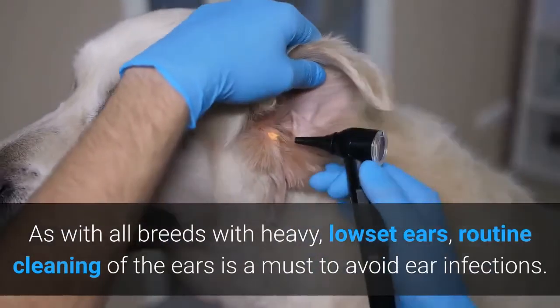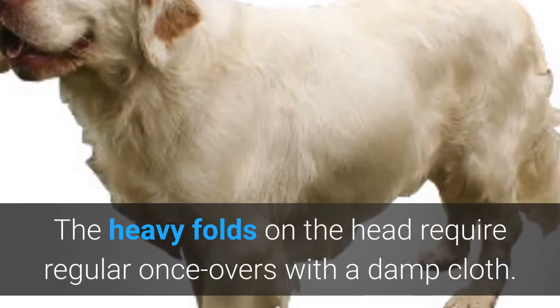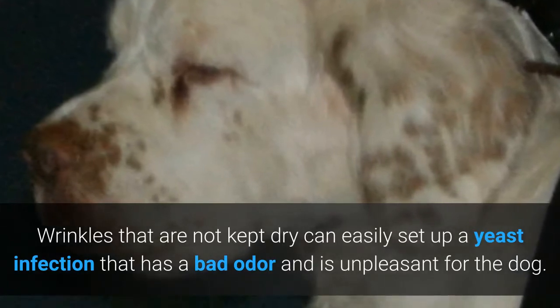Grooming. As with all breeds with heavy, low-set ears, routine cleaning of the ears is a must to avoid ear infections. The heavy folds on the head require regular once-overs with a damp cloth. Wrinkles that are not kept dry can easily set up a yeast infection that has a bad odor and is unpleasant for the dog.